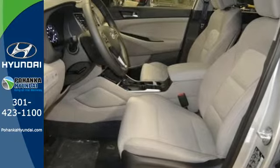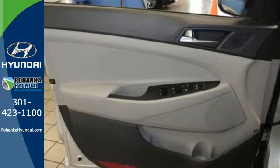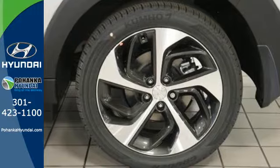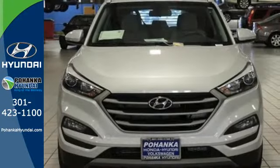Stay connected with Bluetooth and keep the tunes flowing with touchscreen audio and USB and auxiliary audio input jacks. It's also equipped with a rear view camera, hill start assist control, and a rear spoiler. They may miss you, but they'll never miss your exit in this Tucson.